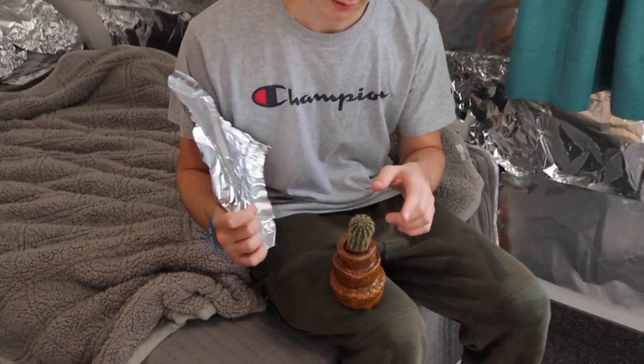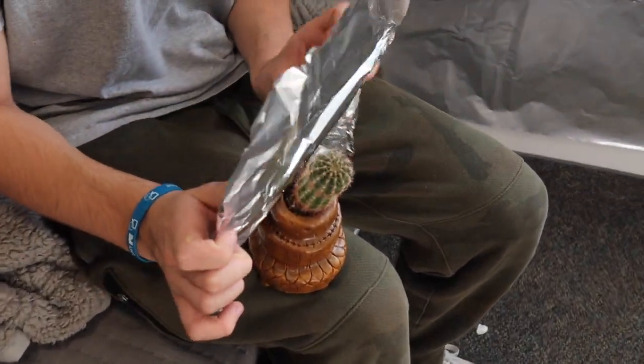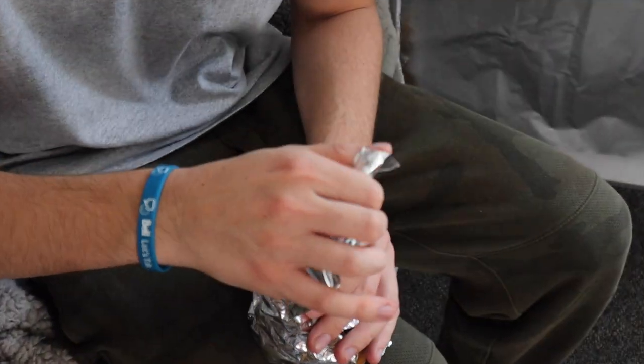We're gonna cover the cactus now. Son, don't touch that cactus! Steady hands.